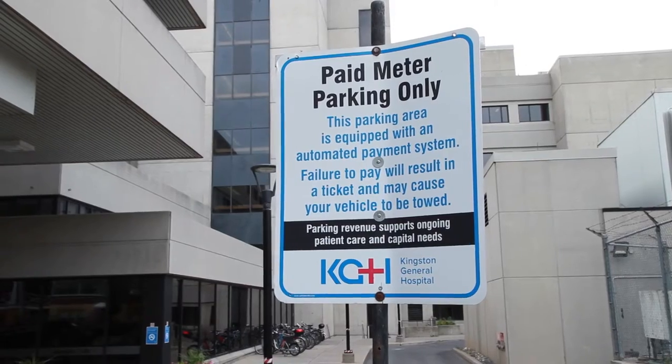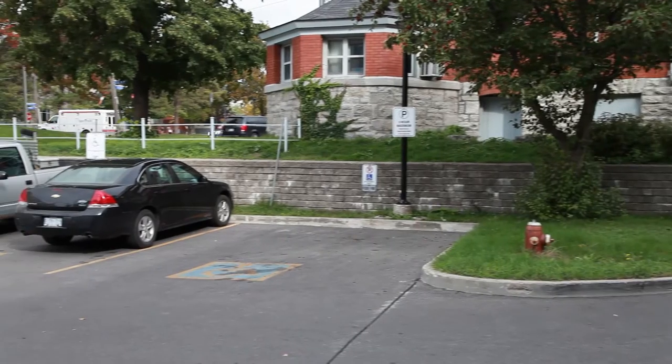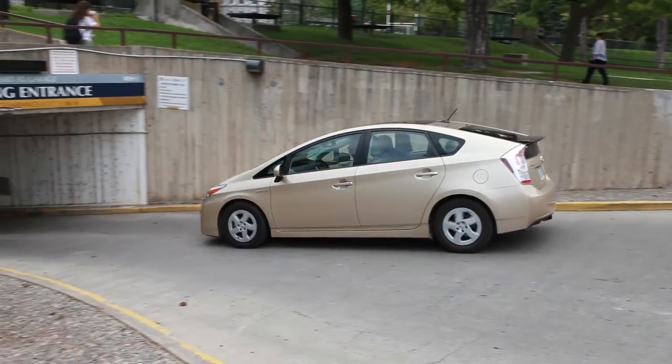Parking machines accept coins or a credit card. Three of these spots are reserved for accessible parking.